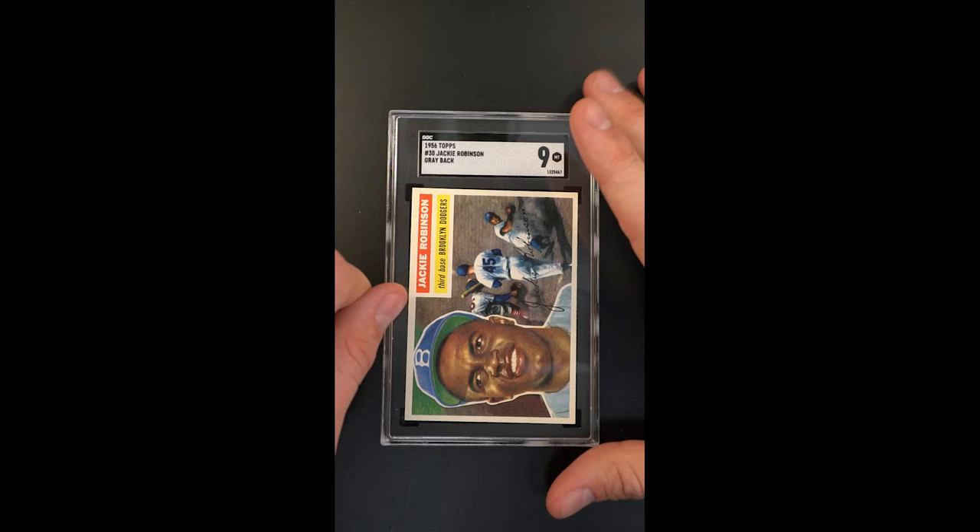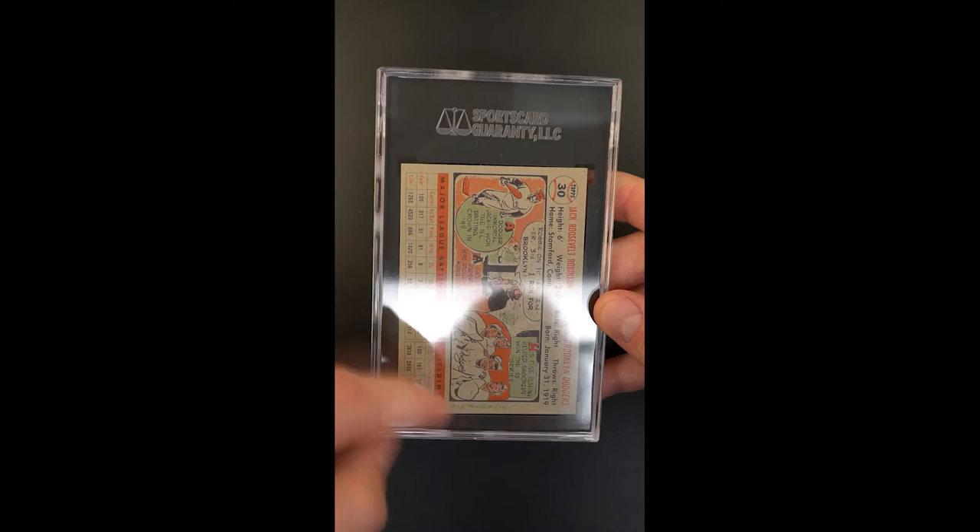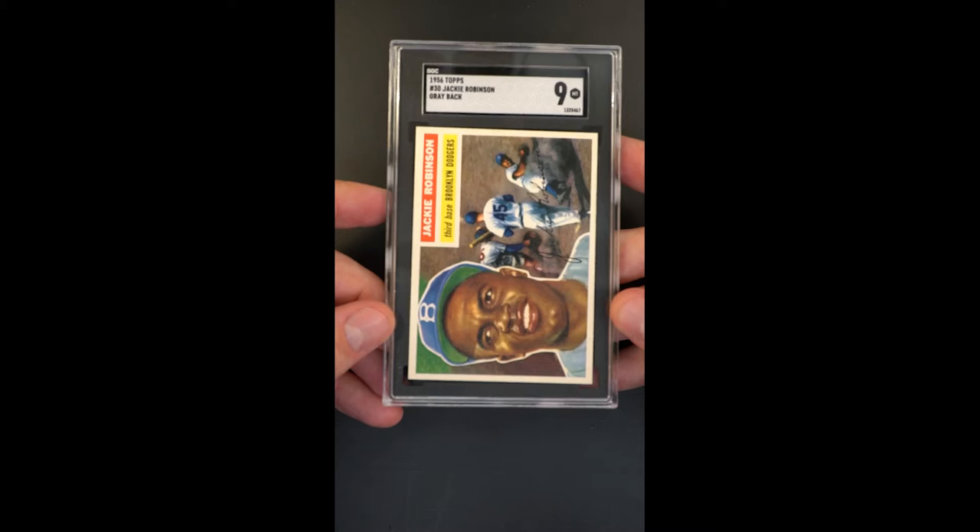Easily the best 1956 Jackie Robinson we've ever touched. I can't tell you how many we've seen over the years. No card is perfect, but this one is about as bright and fresh as you're ever going to have a chance at. Just stunning throughout, razor sharp and crisp — but again, that color and focus.